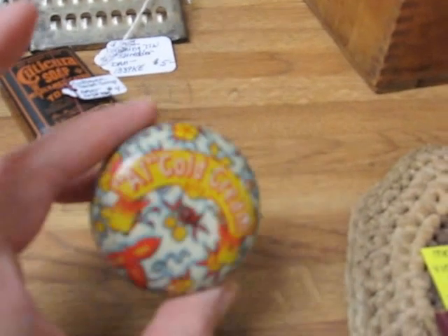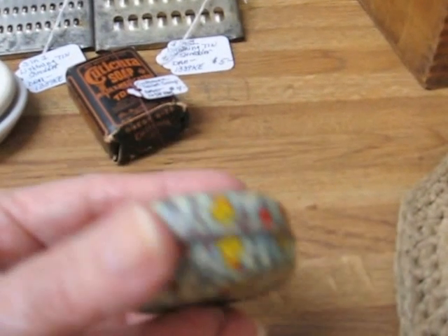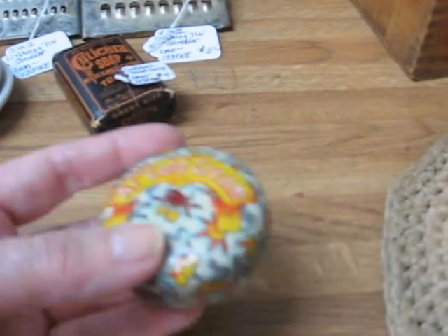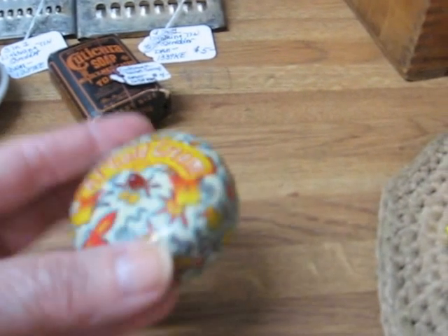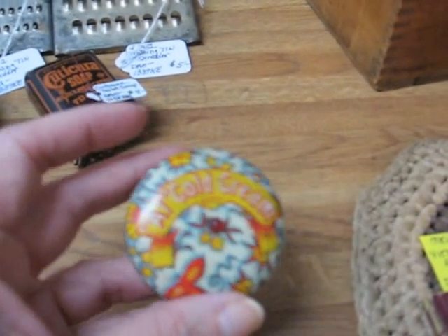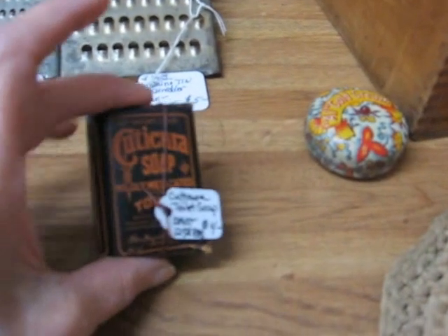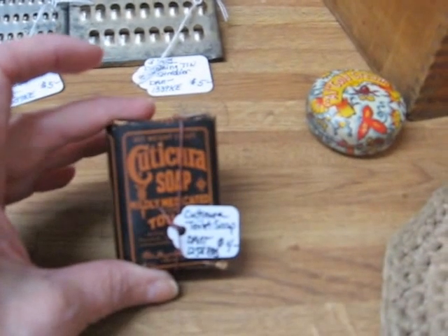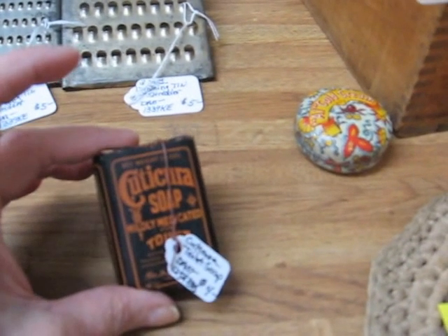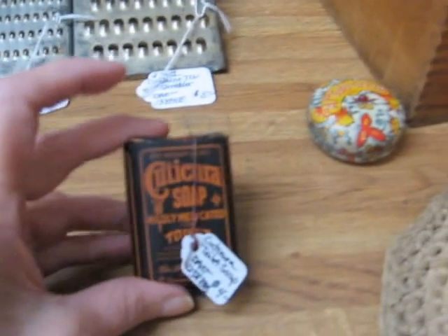Here's a wonderful little advertising tin that says A1 Cold Cream. It has kind of a little rounded edge top and bottom. This is a nice little advertising piece with a little red jewel on the top, and this one is going into the shop for $7. Another little sample size piece is this Cuda Cura Toilet Soap. These smaller advertising collectibles are also popular pieces, and this one is $4.